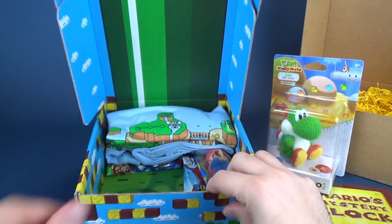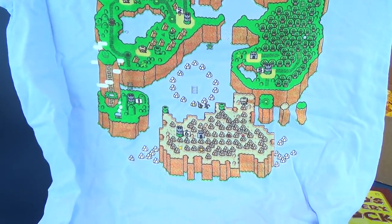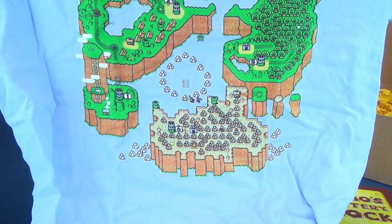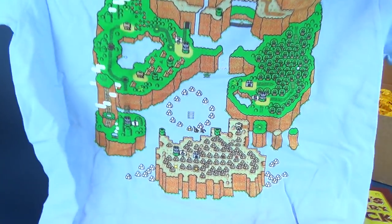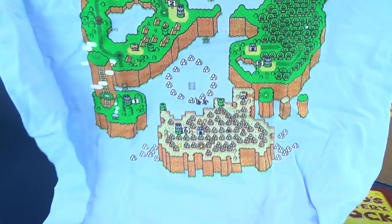Also inside, we've got a t-shirt. Opening up — I already know what it looks like. That is... look at that. That's neat. That is the... I don't know what world that is. Is that actually the first world from Super Mario Brothers 3? Somebody tell me — Super Mario World? Somebody will tell me down below. A nice looking t-shirt though.